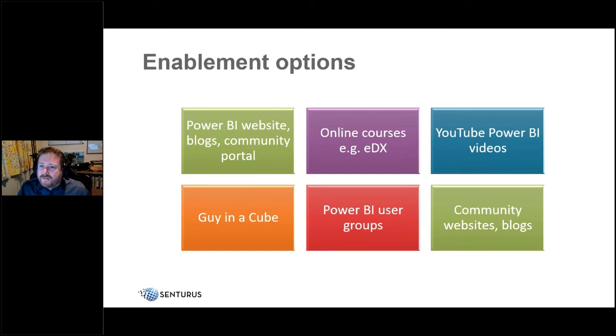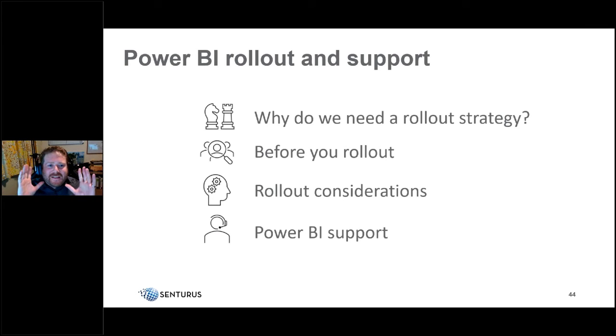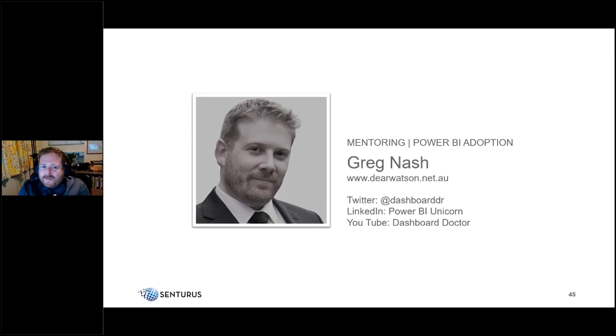That's been a whirlwind tour of a lot of information, and I'm glad this is recorded so you can go back and take notes and share with your team. To recap: why you need a rollout strategy, the pre-rollout considerations, the six main rollout considerations, and the three types of post-rollout support — break/fix, minor enhancements, and enablement. Please connect with me if you'd like to discuss further — getting Power BI into organizations and driving adoption is one of my favorite topics.